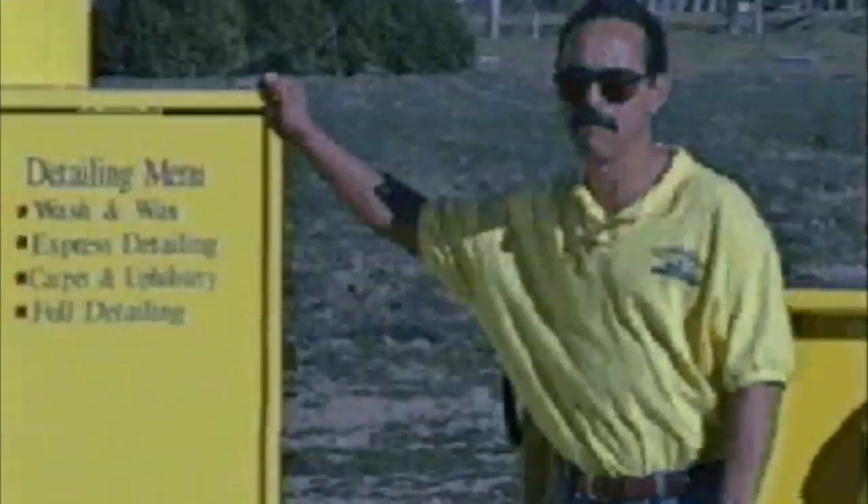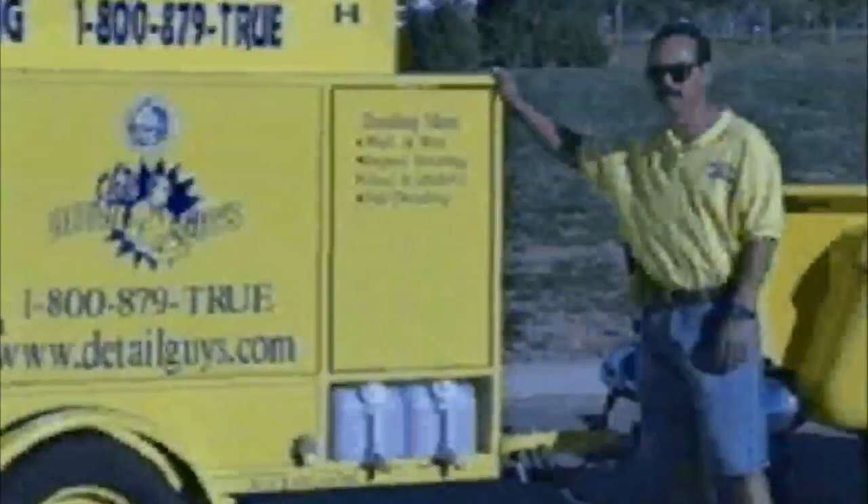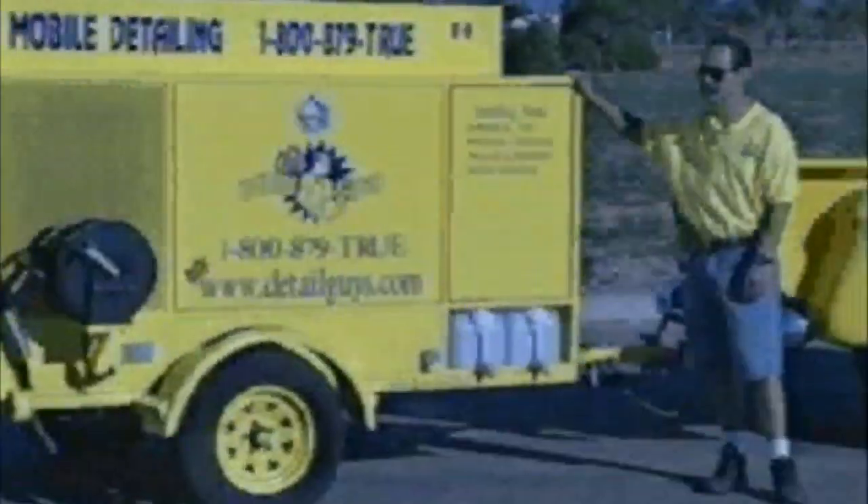Hello, my name is Mike. I'm with the Car Wash Guys of Oxnard. This is our mobile detailing unit, the Detail Guys of Oxnard.